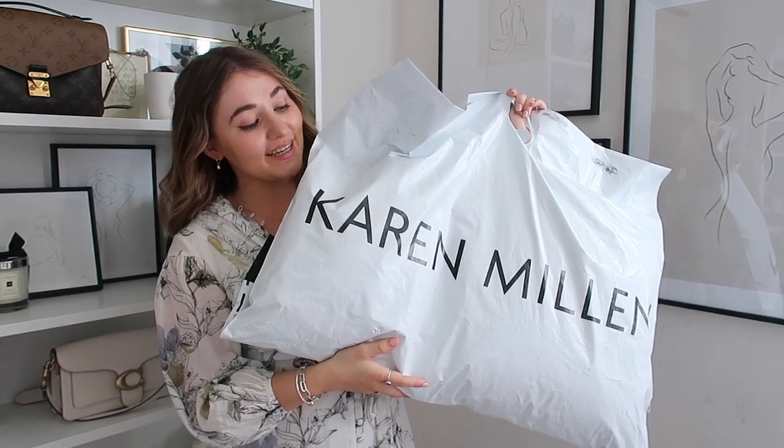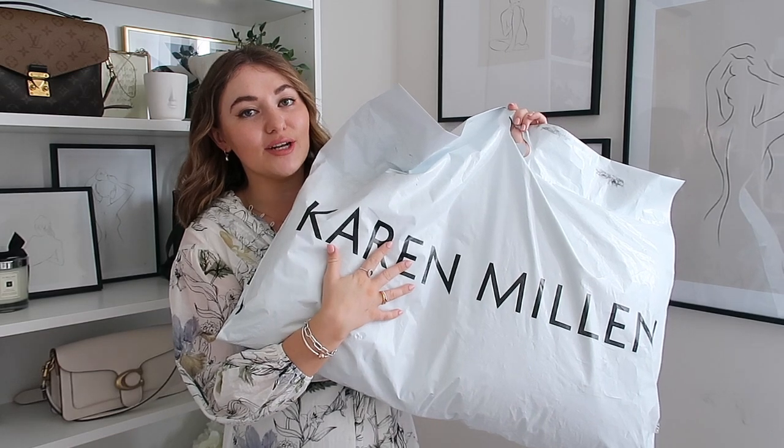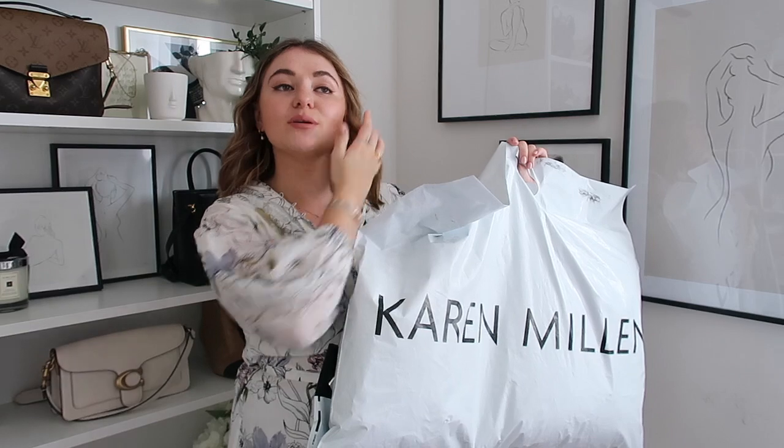I have been doing a bit of shopping on Karen Millen. Now you guys will know Karen Millen is a brand that I absolutely adore. I recently went to their showroom to view some of the new autumn winter collections and I literally fell in love with so many pieces.